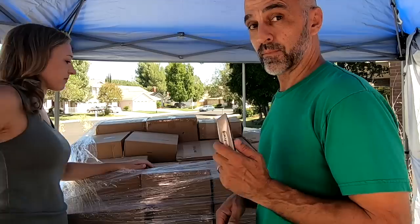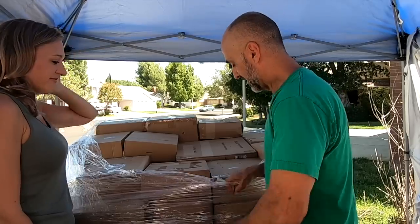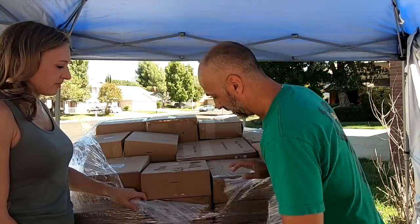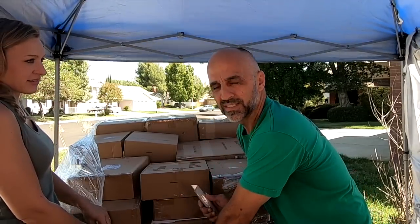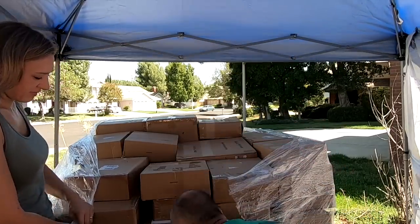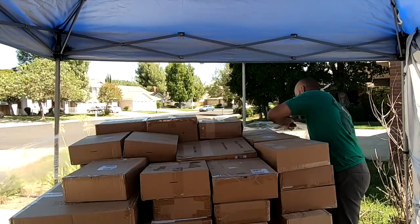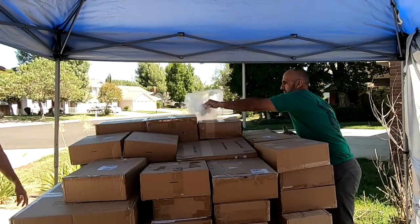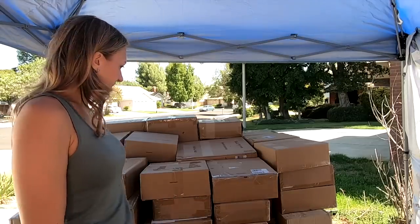I actually like mystery boxes better, and I think a lot of people do, just because even if you know what's in there — like if it has a list and tells you what it is — it's still exciting to open it because you don't know what condition it's going to be in. It's a customer returns general merchandise palette. It's actually wider than the palette — they crammed it on here.